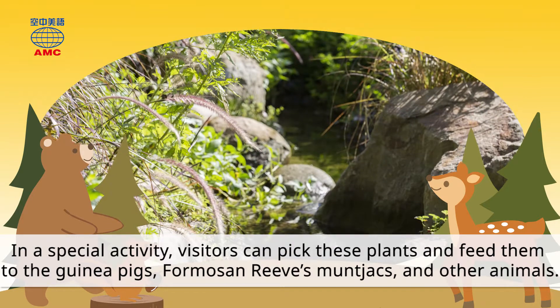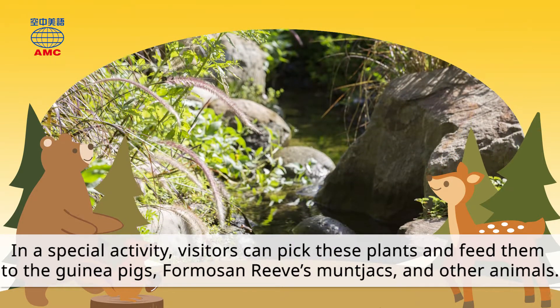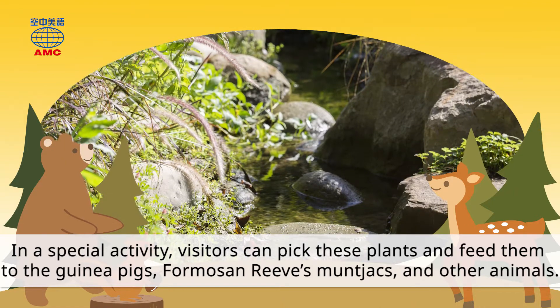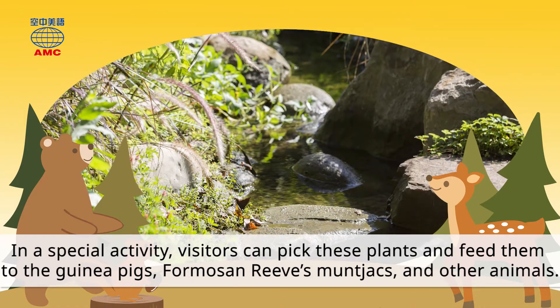In a special activity, visitors can pick these plants and feed them to the guinea pigs, Formosan Reeves muntjacs, and other animals.